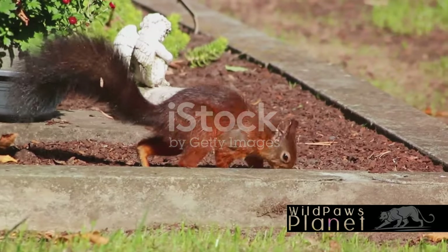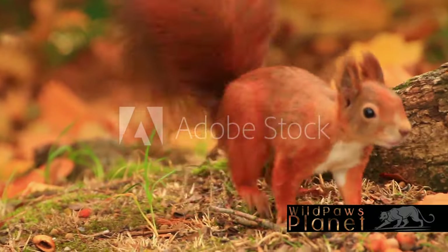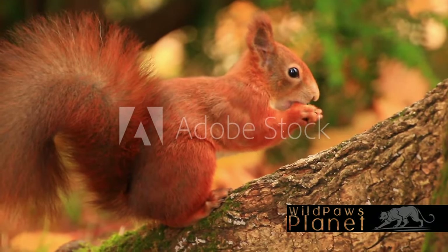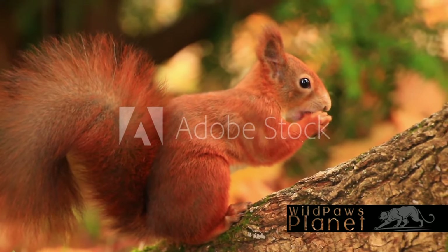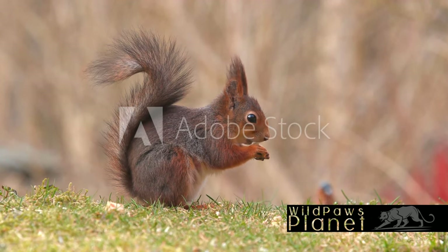More than just an inhabitant, the squirrel is a steward of the forest, an essential cog in the wheel of life. Its actions ripple through the ecosystem, impacting every leaf, every tree, every creature that calls the forest home. This is the symphony it orchestrates, a harmony of life and change, a celebration of the natural world's cyclical beauty.